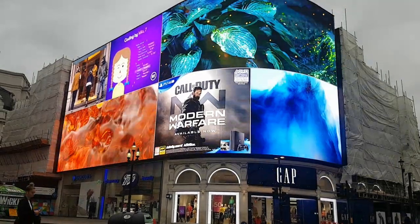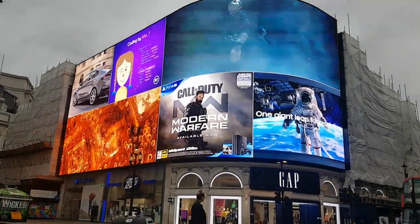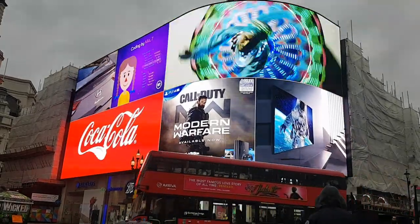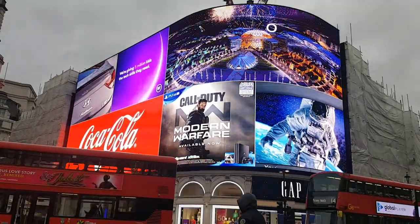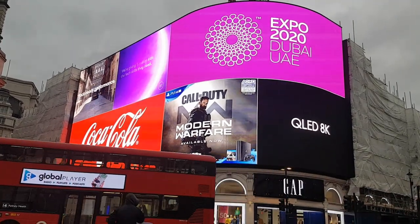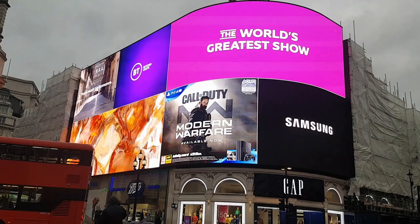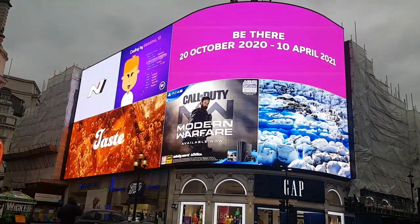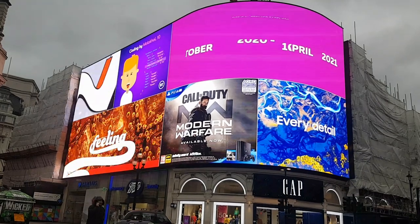This is London's Piccadilly Circus, but you won't find any lion tamers or trapeze artists here. It's not literally a circus. Circus is just from the same root as circle, which means a round open space at a junction — in this case, the junction between Regent Street, Glasshouse Street, Shaftesbury Avenue, Coventry Street, and Piccadilly.